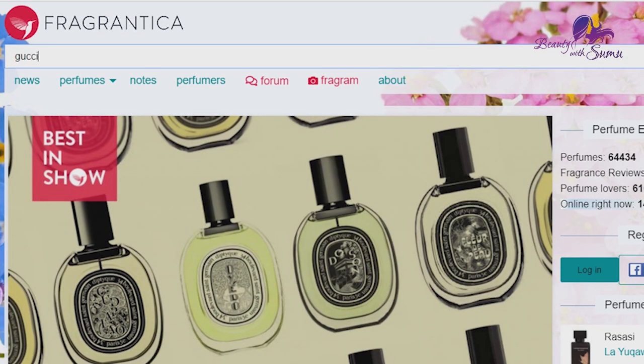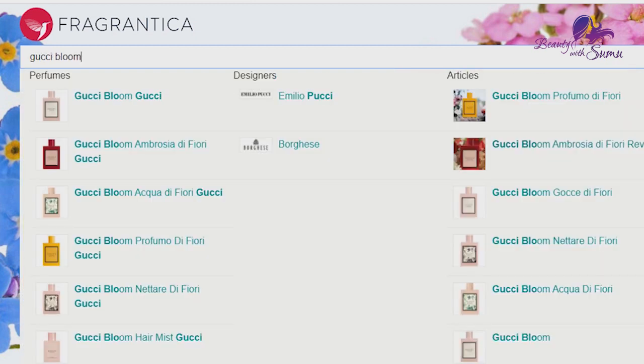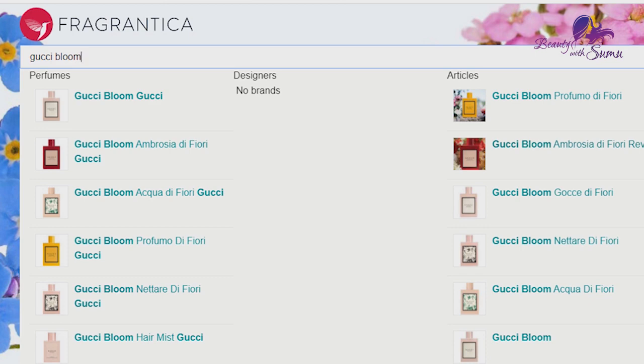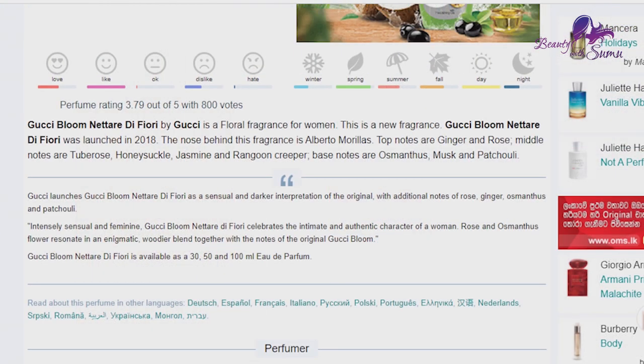I'm going to ask you about the online perfume. I am going to ask you about the idea of the perfume you can use. You can find them on the website. To get your perfume, search them on the website and go to the next one.